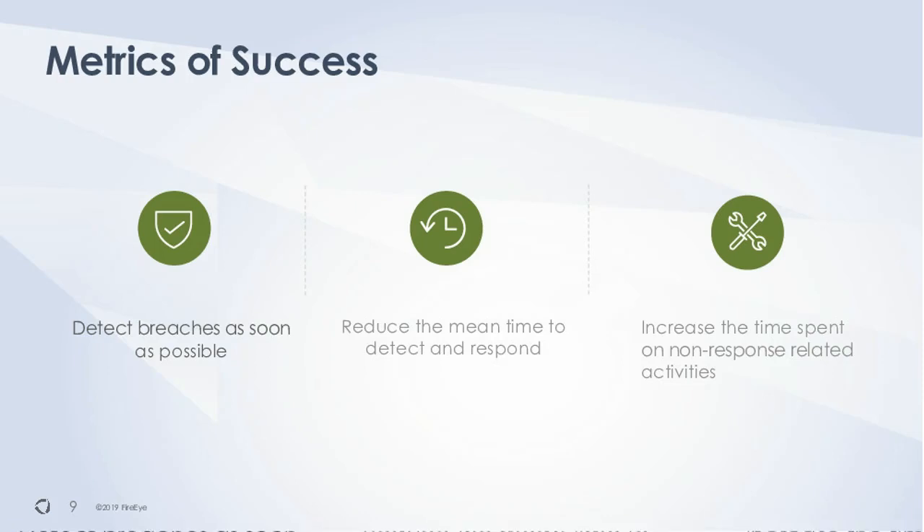What are the metrics of success for a forensic solution? What does success look like when implementing network forensics? It's detecting breaches as soon as possible — you want detection and reduced mean-time-to-detect and respond. You want all your forensics data, packet analysis, payload data, and possible exfil information together to reduce time-to-respond. You also want to increase the time spent on non-response-related activities — all that pivoting to different dashboards, collecting metadata, looking at logs, grabbing PCAPs, and taking them to a different console to reconstruct traffic just wastes a lot of time and takes time away from analysts.